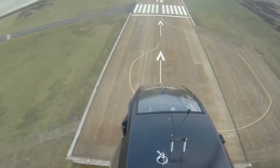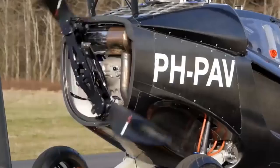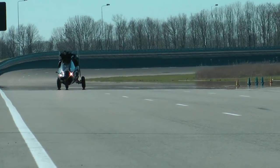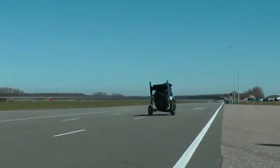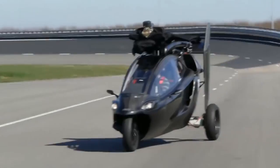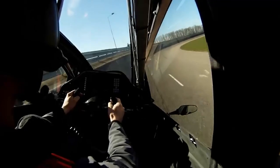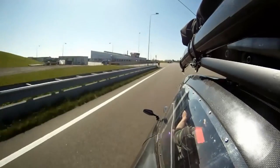The PAL-V-1 can be used as air transport or as an ordinary car. The flying model has a 218 horsepower petrol engine, which provides acceleration to 60 miles per hour on the highway in less than 8 seconds. The folded rotor located at the top of the car doesn't affect aerodynamics either. The maximum speed of the PAL-V-1, both on ground and in the air, is 110 miles per hour.